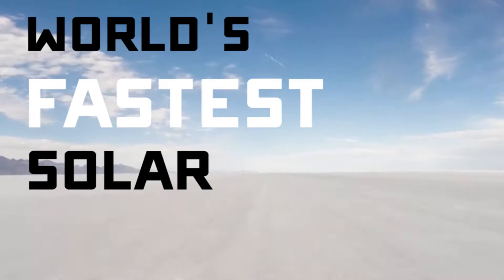My name is Reece Hazlum, and I'm the Aerodynamics Co-Team Lead for the Lab, and we are building the world's fastest solar car.